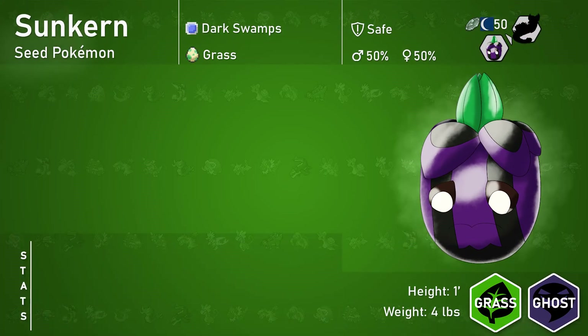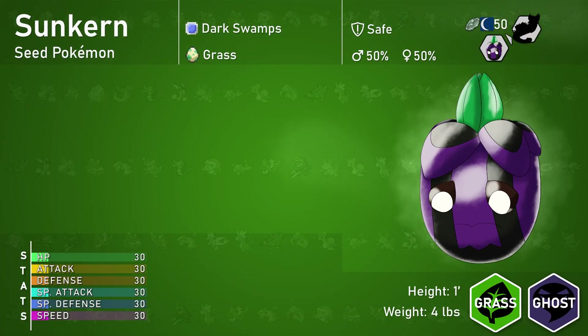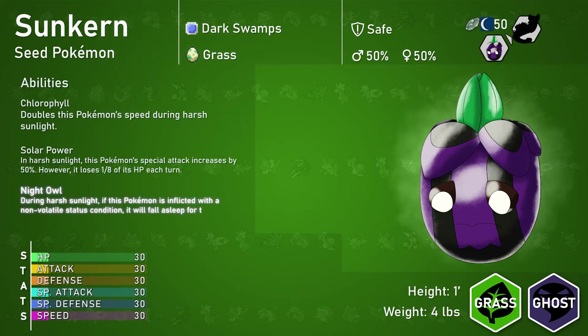For stats, like the Johto Sunkern, its stats are abysmal. It has good abilities, including a new hidden ability, Night Owl, which can be great if Sunkern can pull it off, but it is unlikely due to its terrible stats. So, what would this Sunkern evolve into?